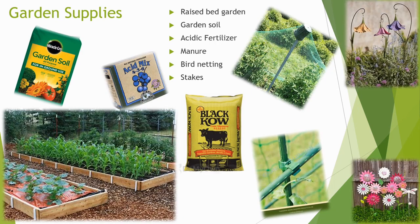These are the garden supplies that I will use. I will use a raised bed garden to keep my plants organized, and a lot of garden soil. I will need acidic fertilizer for my berries and azaleas, and I'm sure my tomatoes and cucumbers will love manure fertilizer. I will need some bird netting for my berries and tomatoes, otherwise birds will guzzle them up before I do. I will need some sticks for my tomatoes and cucumbers to climb on for support.